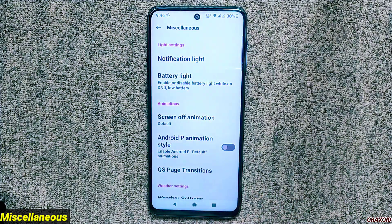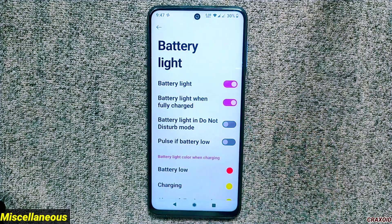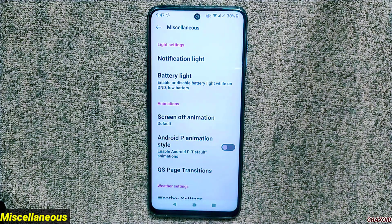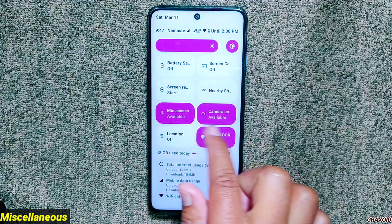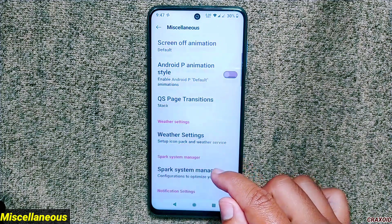Inside miscellaneous you'll find notification light and battery light options. The Android P animation style option is newly added in this version of Spark OS, and you can now change QS panel transitions — there are 15 different transitions available, making your QS panel really unique. However, applying these animations may slow down your user experience.